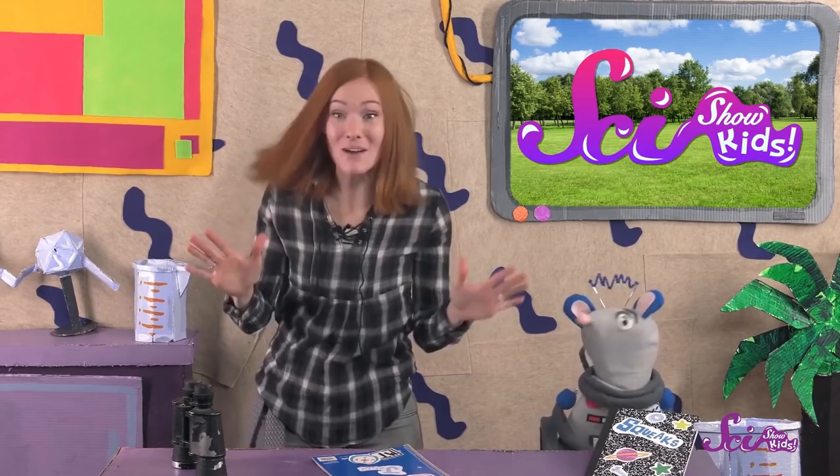Squeaks — we haven't even talked about the best part of having a field journal. You can decorate it! You can cover it in cool stickers and drawings like we have.